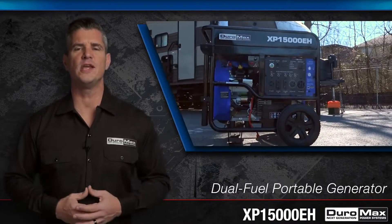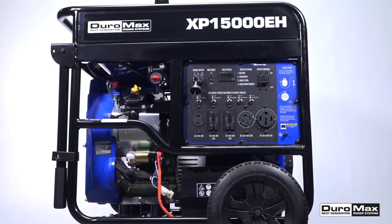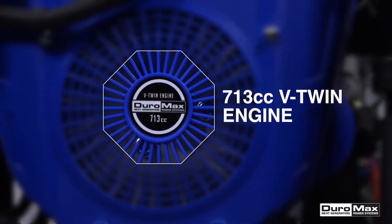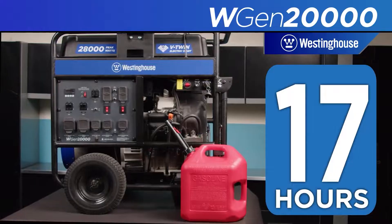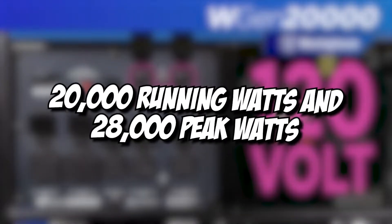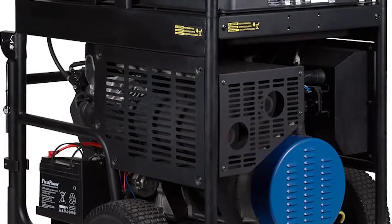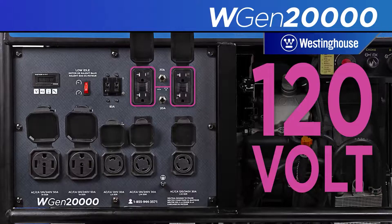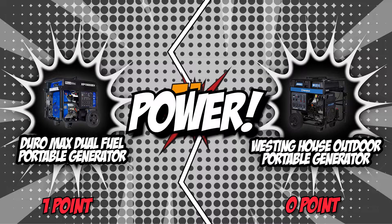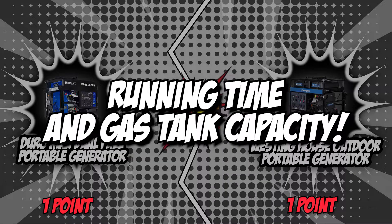The Duromax Dual Fuel Portable Generator has a peak power of 15,000 watts and a running power of 12,000 watts. With this, the generator can handle even high-amperage power tools and heavy loads of electric output from an air conditioner, refrigerator, and lights. The Westinghouse Outdoor Portable Generator geared up strongly though — this option has 20,000 running watts and 28,000 peak watts, so you can expect it to simultaneously support kitchen appliances such as ovens and microwaves, and comfort-providing appliances such as high-power air conditioners, air fresheners, refrigerators, and drinking cellars. In this round, the Westinghouse Outdoor Portable Generator has surpassed the Duromax Dual Fuel Portable Generator, making it the winner of the power category.